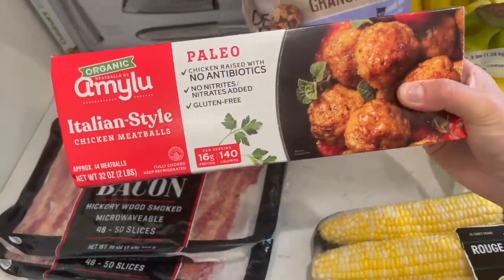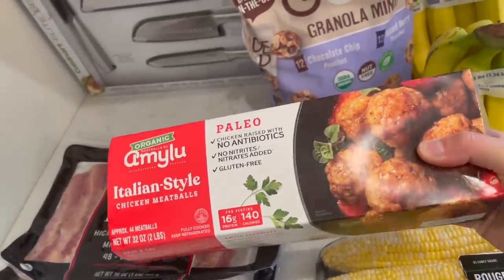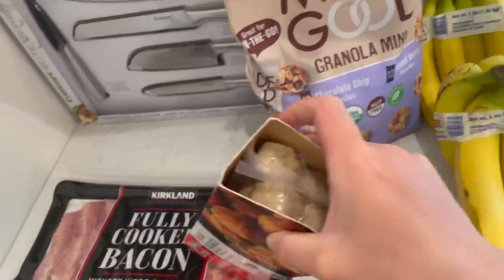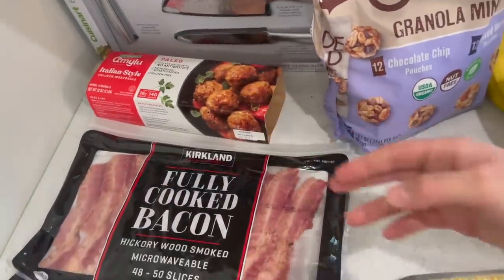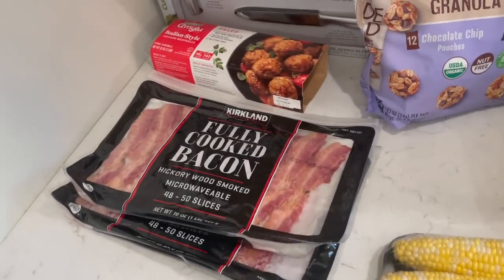I also grabbed organic Amy Lou Italian style chicken meatballs. We've had these before and we liked them. I'm thinking maybe I'll put them in a lasagna or something like that, or maybe I'll just freeze them like this. It comes with two packs and that's just an easy dinner. This baby is moving so much right now — it's making it hard to talk because they keep kicking me.